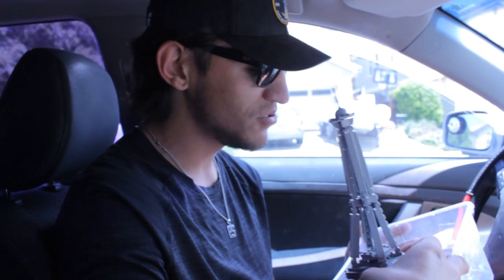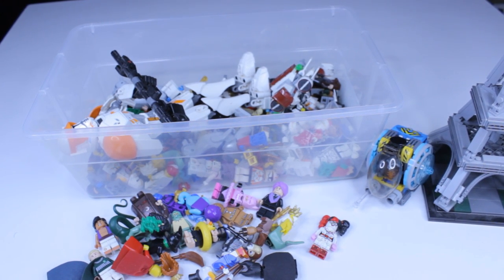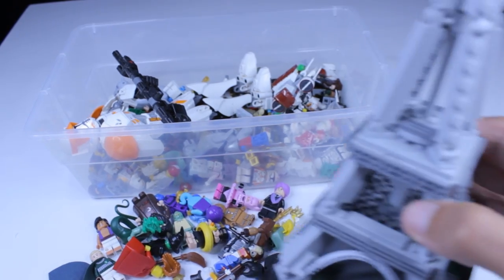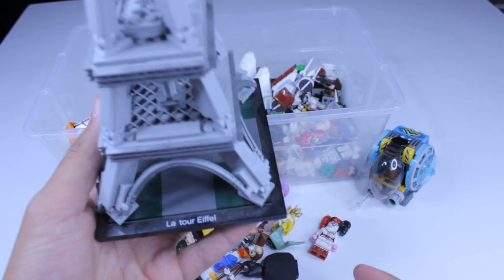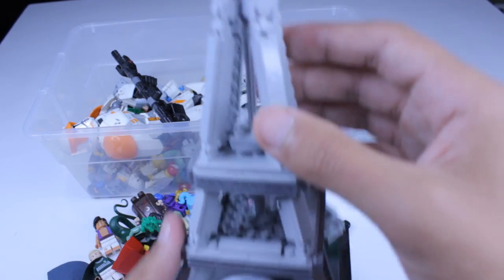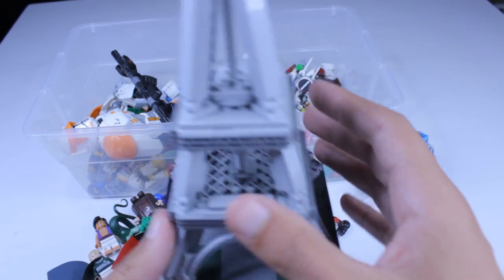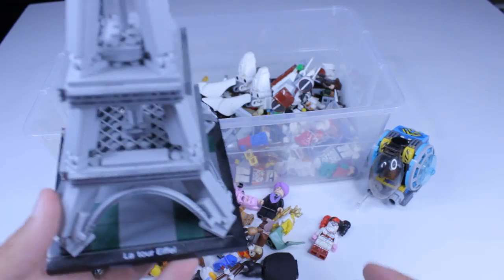We hit the jackpot — we got such a great deal. This whole tub, we got the Eiffel Tower on top, Cody, and all these exclusive minifigs for $120. We'll get into the haul in a little bit but it's probably easily $500 worth of stuff in here. I ended up paying a hundred dollars flat for all these figs, and the Eiffel Tower alone is like $120 new and all the pieces are there, fully intact, so it basically paid for the lot itself.